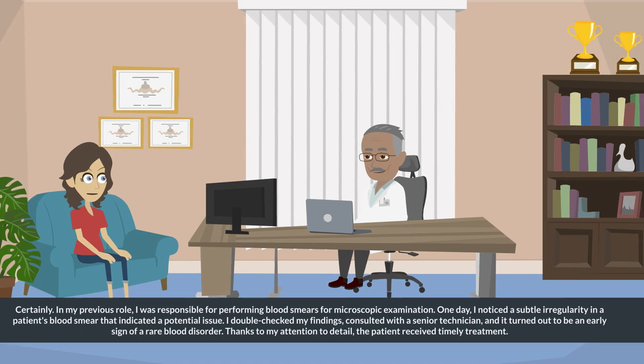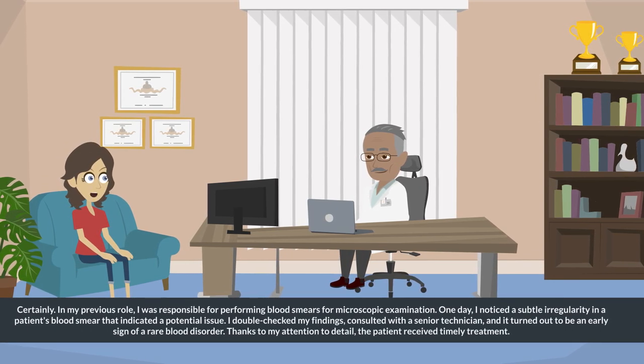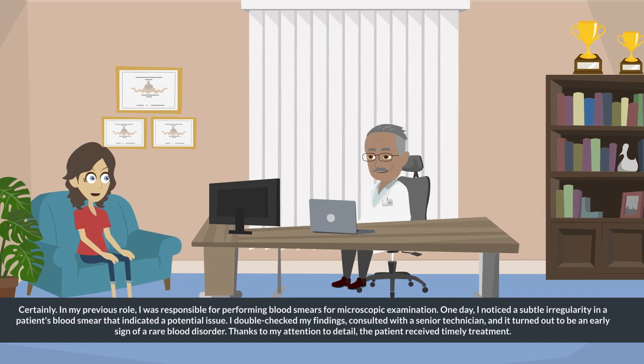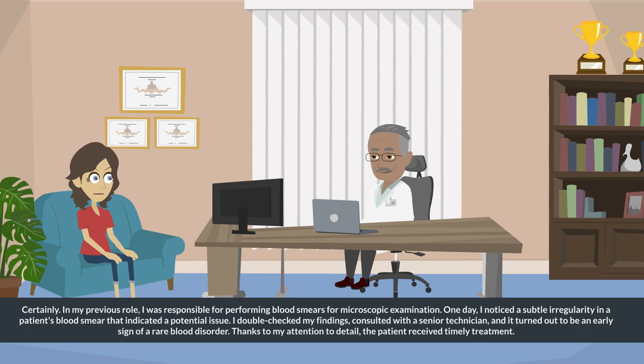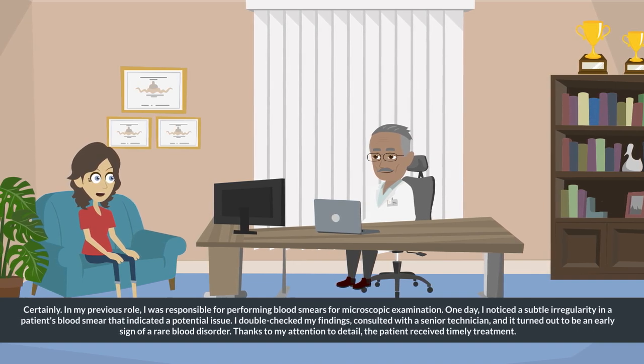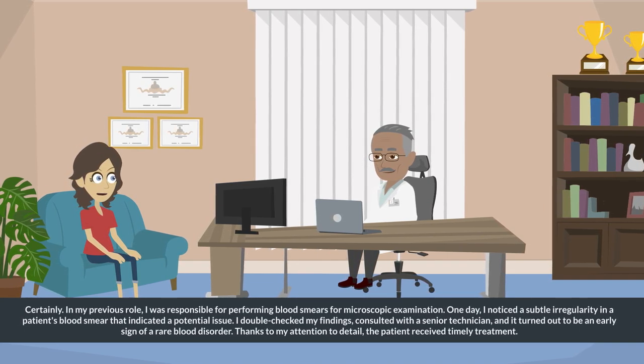Certainly. In my previous role, I was responsible for performing blood smears for microscopic examination. One day, I noticed a subtle irregularity in a patient's blood smear that indicated a potential issue.